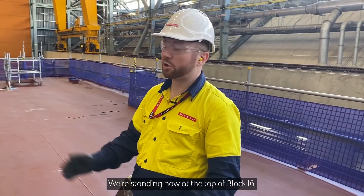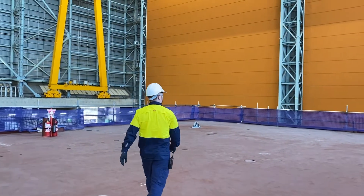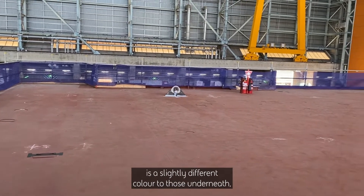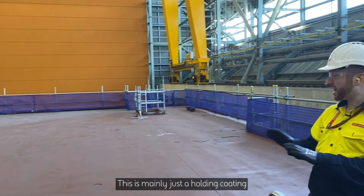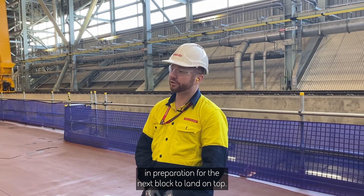We're standing now on the top of Block 16. You'll notice that the paint on the top of this block is a slightly different colour to those underneath — it's a red coating. This is mainly just a holding coating in preparation for the next block to land on top.